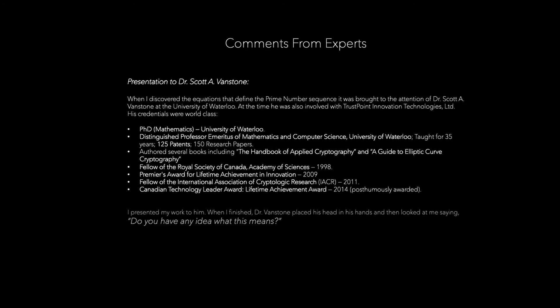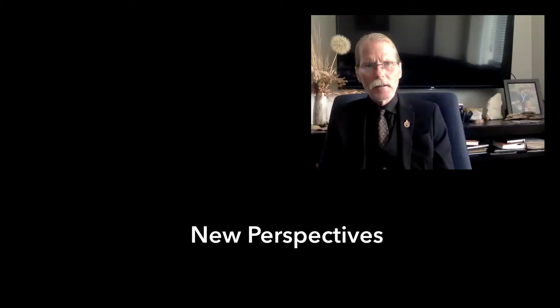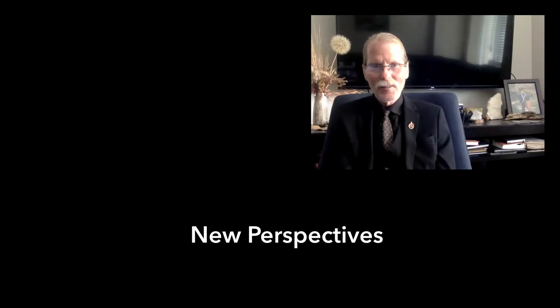What comments have you had from others as a result of these breakthroughs? One teaching chair at university said he hadn't been able to sleep for four nights — that's pretty much the kind of comments we get. People can see it when you show them, but these proofs were really hiding in plain sight. In pure mathematics, these provide new tools and new perspectives. Up till now, they've never had equations that define all integers, and now mathematicians get to go back and think about what they've always been pondering.